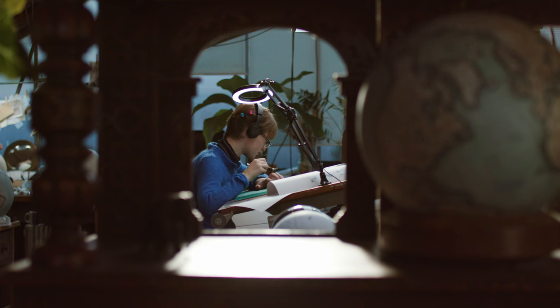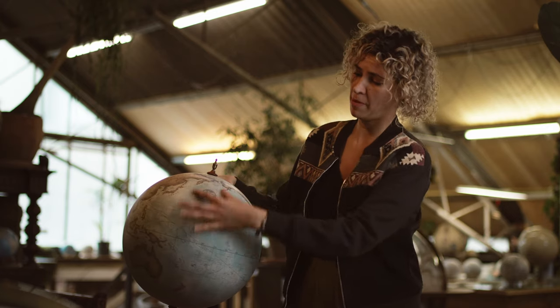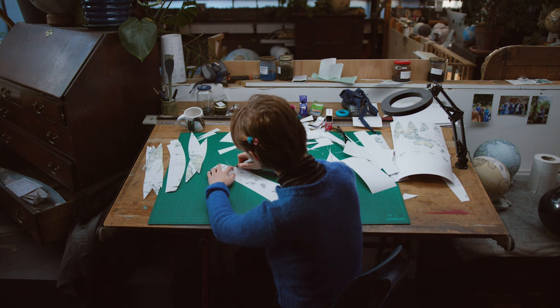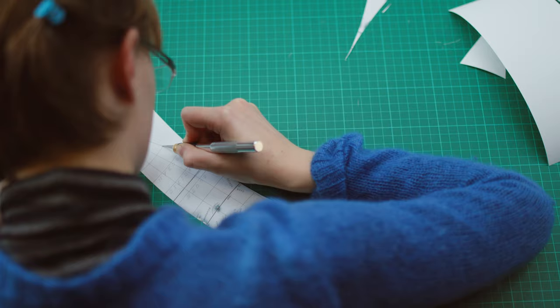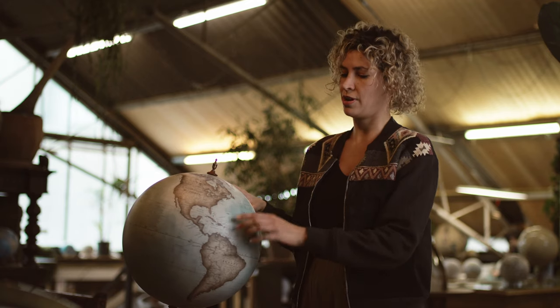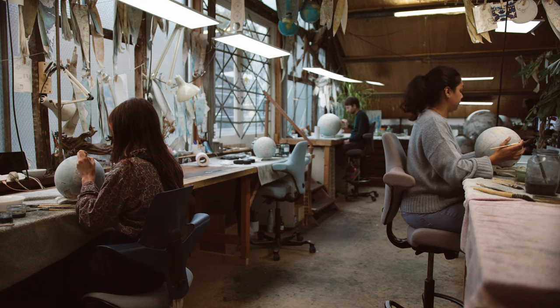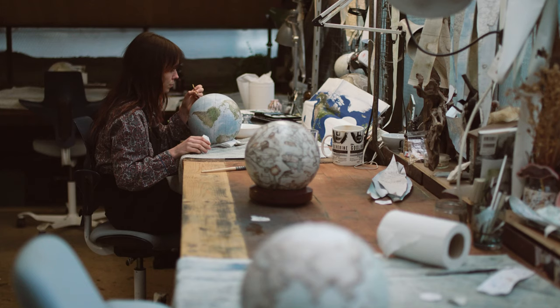My name is Isis and I've been a painter at Bellaby & Co for eight years. A globe is composed from strips of map — they are called gores — and the smaller ones have 12, the large ones have 24. They all have to match in color and they all have to line up on the latitude line, and for this to happen they go back and forth from painters to makers until it all comes together.